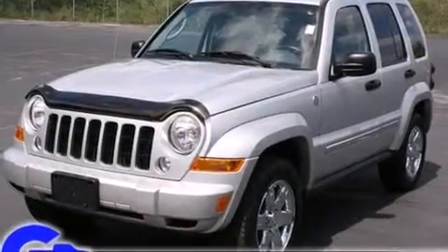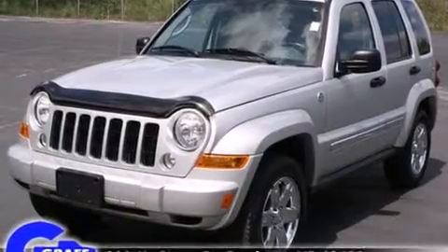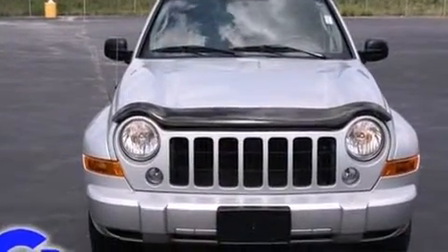Take command of the road in the 2007 Jeep Liberty. It features an automatic transmission, four-wheel drive, and a refined six-cylinder engine.